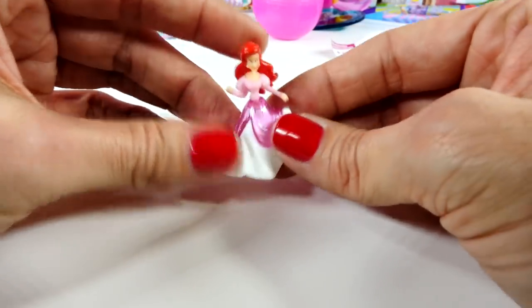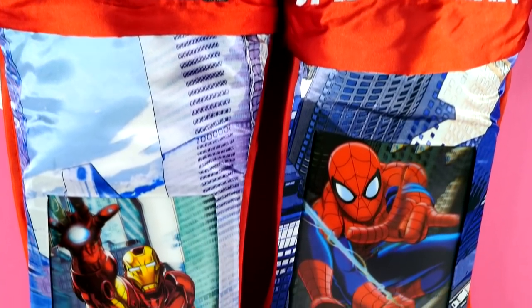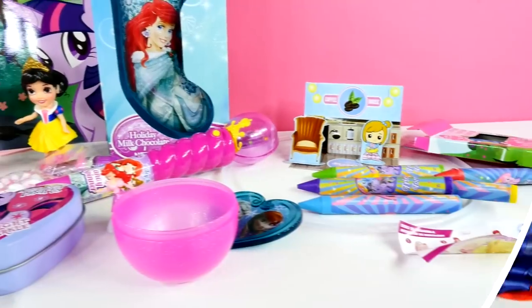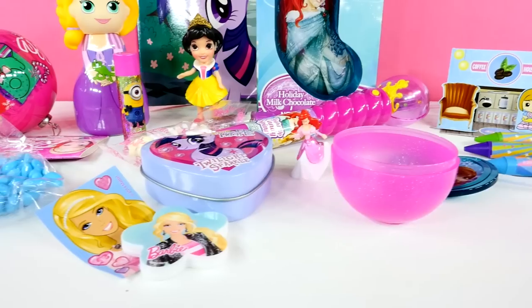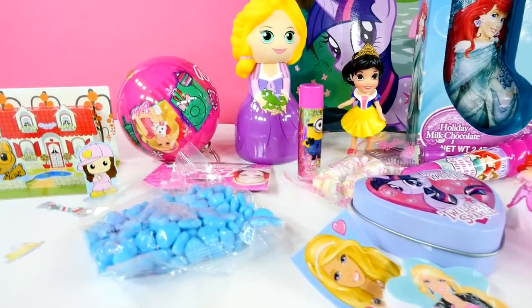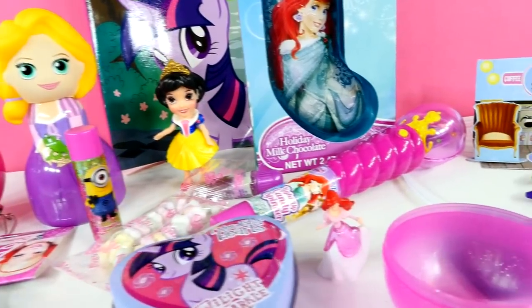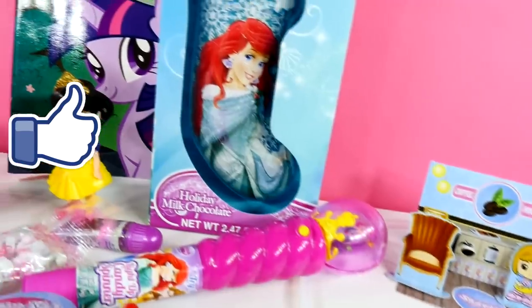Don't go away yet — I'm going to show you two more stockings to vote for. It's time to vote. You've got to pick the Avengers or is it going to be Spider-Man? You need to leave us a comment and let us know if it's Iron Man or Spider-Man. And I want you to leave me a comment and tell me what your favorite thing was from this surprise stocking. My favorite thing from today's stocking was the My Little Pony crayons and coloring book.